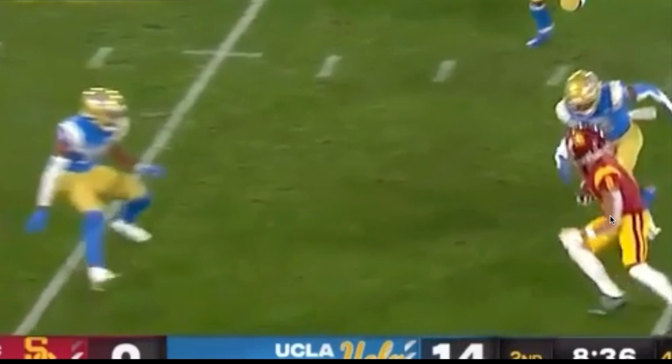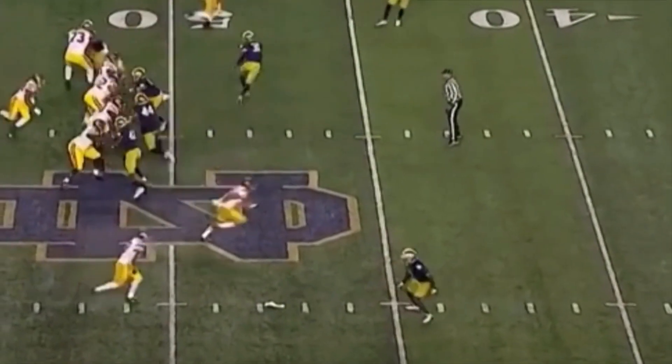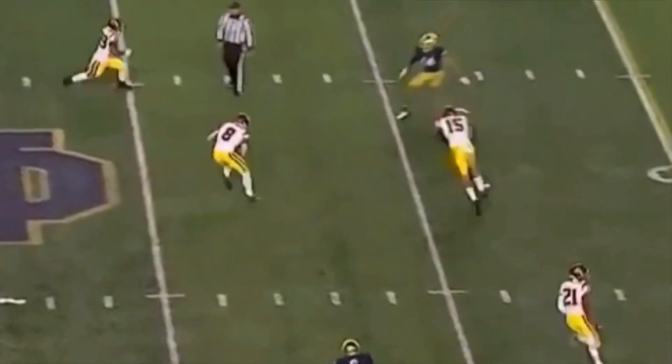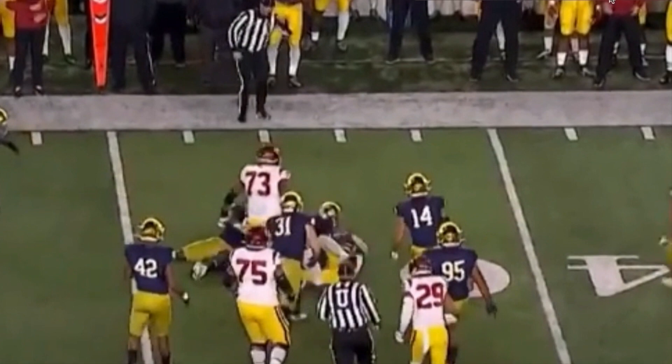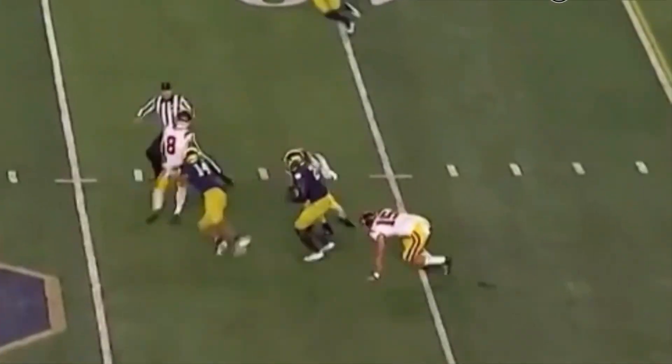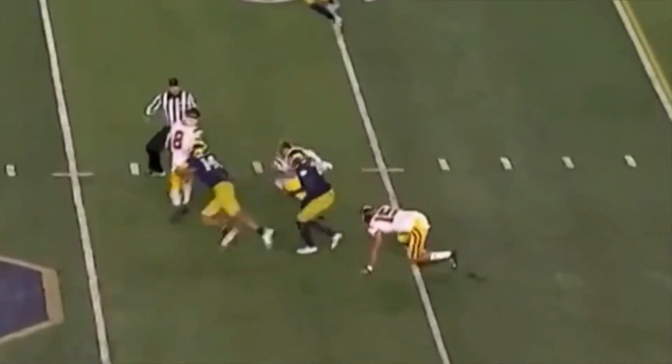One guy, two guys — he does this regularly, he regularly makes people miss and just makes them look silly. Not only is he a make-you-miss, twitchy slot receiver — he's also really physical, a really strong dude. Watch him take this slant: two college kids are going to try to tackle him and that's just not going to work. He slides out of two arm tackles. I don't know if you all have seen this dude without pads on, but he's not a small dude.